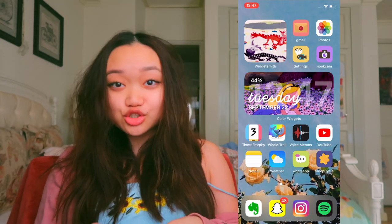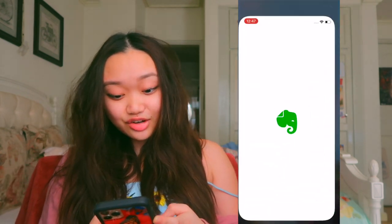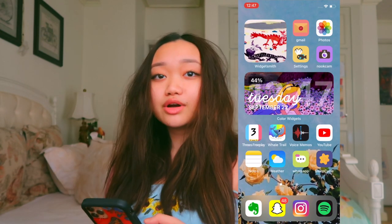Next app is YouTube. That's Nyleia. Love her. Notes — I never use that. I use Evernote. It's just down in the bottom. Basically, I use that to write songs and stuff. Why am I making it all about music?